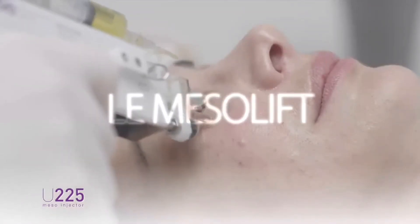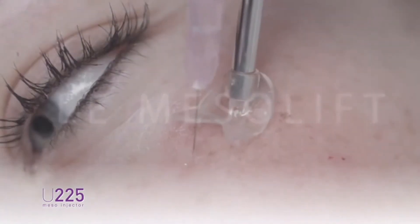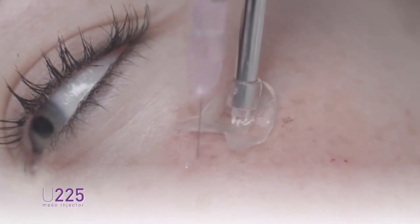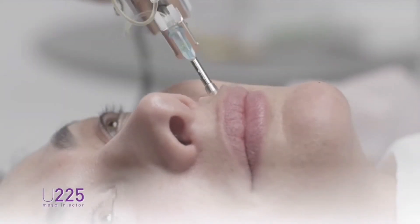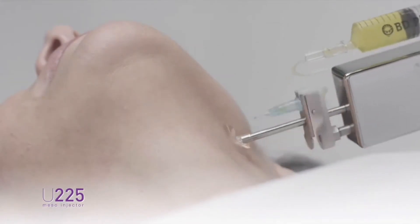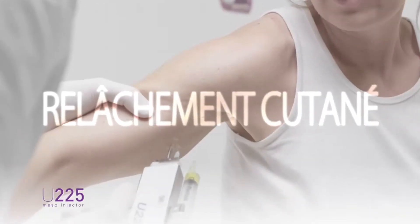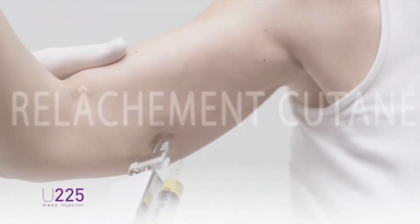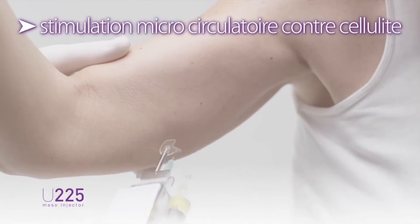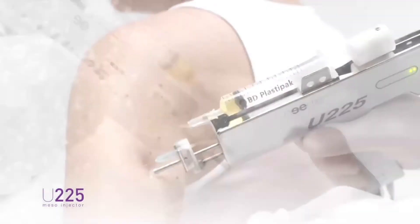The U225 excels in the treatment of facial skin prevention or repair. This is particularly true in highly sensitive areas, such as the periorbital area and around the lips. This application is also extended to the neck and décolleté. The inside of the arms and legs are positively enhanced by the treatment of micro-injections of mesotherapy.